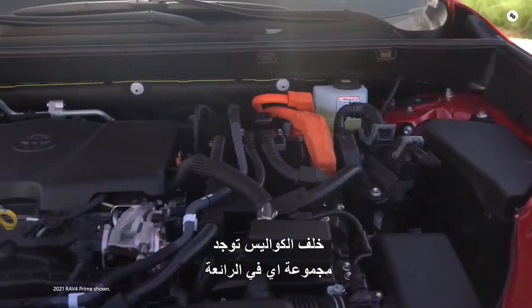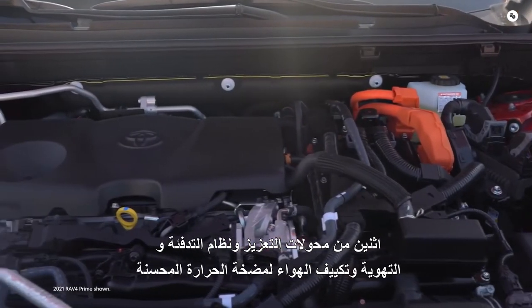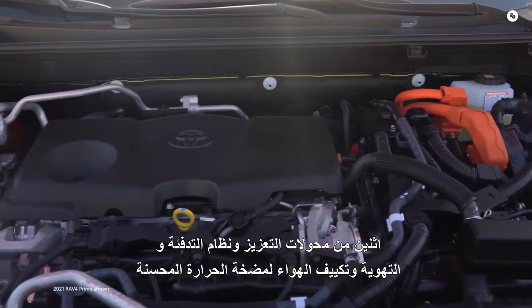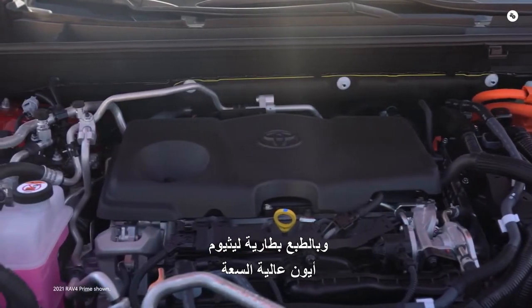Behind the scenes, RAV4 Prime's great EV range is made possible thanks to its traction motor generators, two boost converters, an enhanced heat pump HVAC system, and its high-capacity lithium-ion battery.